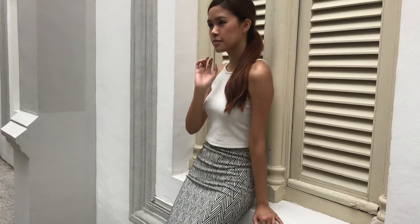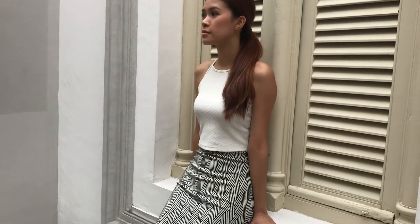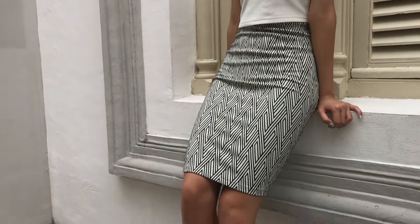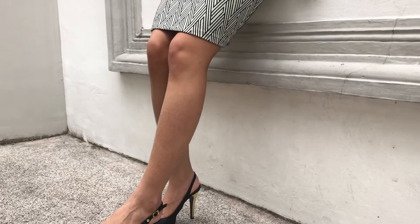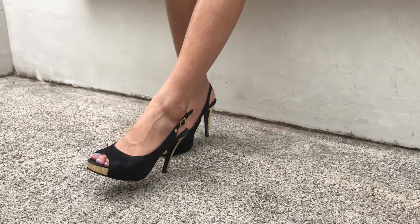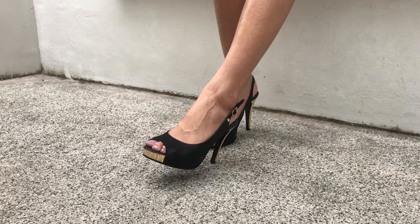This skirt is knee length and it has a really nice grey and black textured pattern. As you can see, this is really friendly for the workplace because the colors are minimalistic, they're not too bright, they do not show so much skin, and they are stylish and fit your body really well.